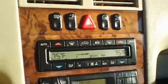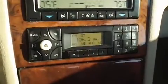Up front it's got a power driver's seat with three memory settings. It also has an AM/FM CD player.